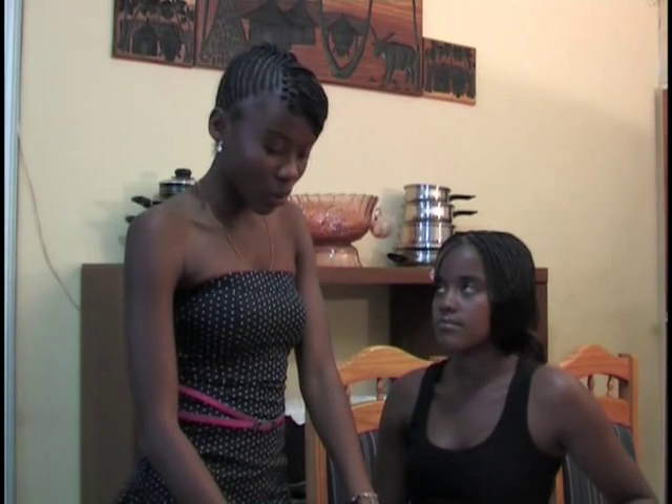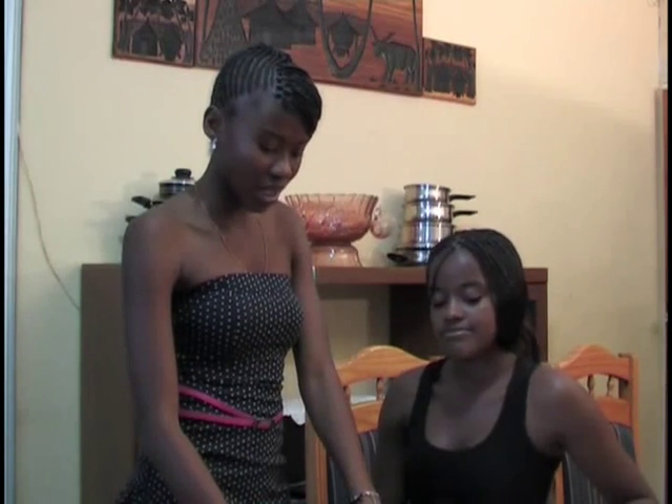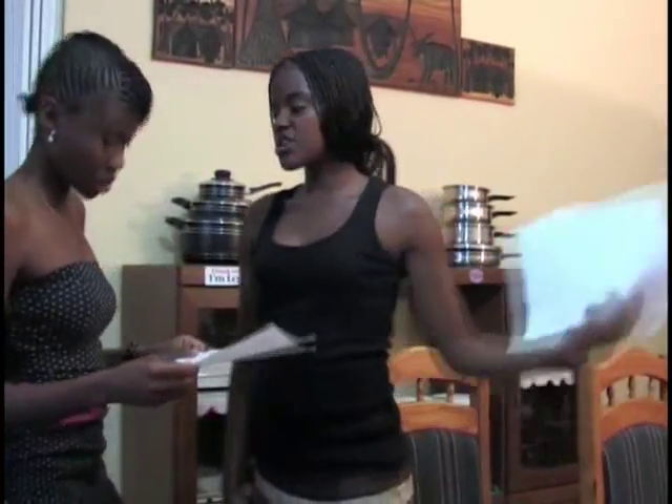Yes, instructions are so important. We need to speak to her today. Where is she? Probably watching TV as usual. Let's call her. Okay.